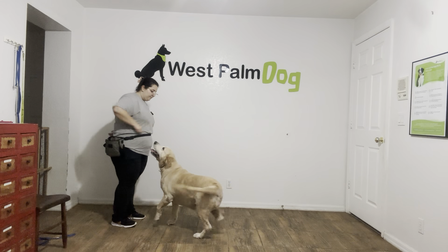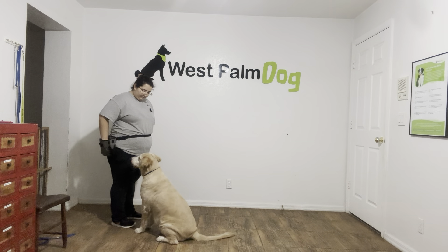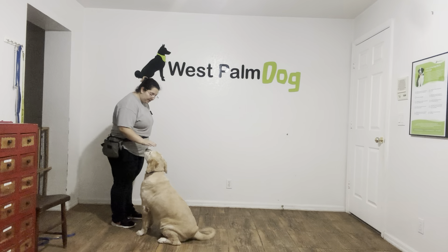Buttercup! Buttercup, sit! Yes! Treat! Alright, one more time. Tap on the head. Okay.